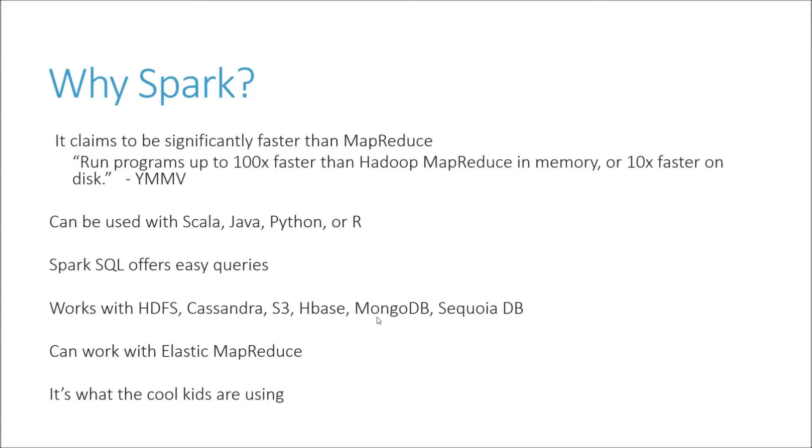Spark can also be run with Elastic MapReduce, which is really just a Hadoop cluster in the cloud — you can run Spark on it as well. Amazon's website has some tutorials on doing that. That's what the cool kids are using, mostly due to its speed, and it also uses Scala, which is kind of a hot language these days.